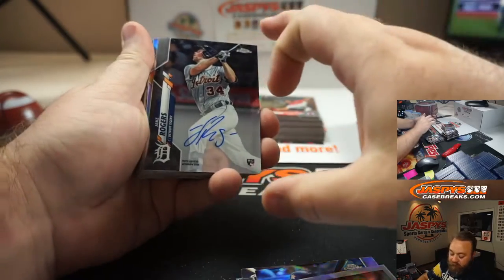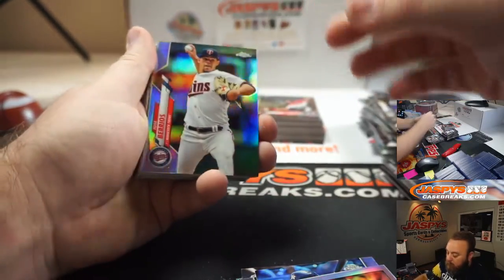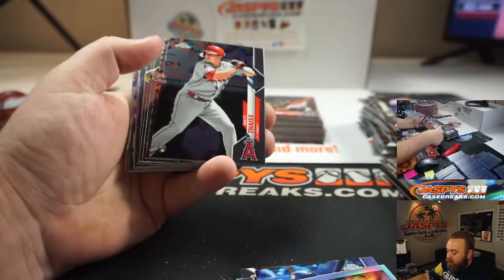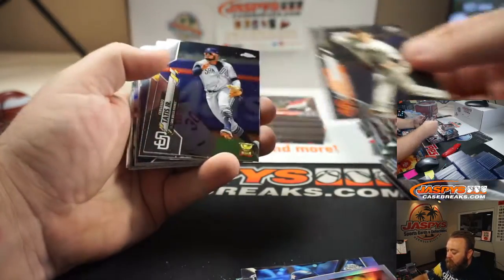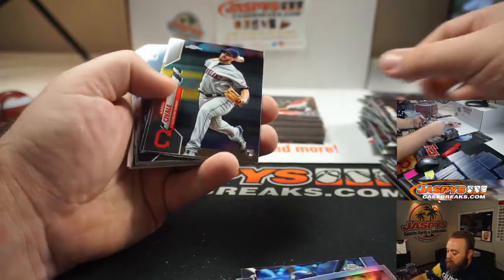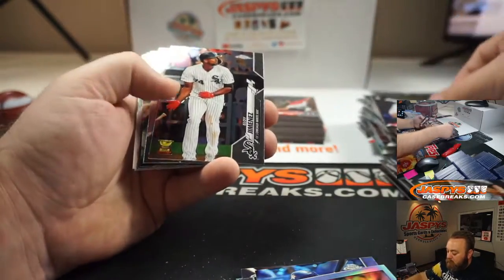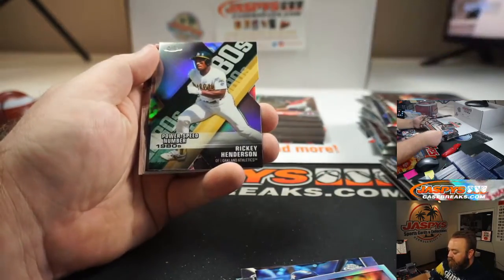Jake Rogers is your fourth auto. Jose Barrios, Refractor. Matt Boyd, Prism. Matt Theis. Logan Webb. Aaron Savalle. Williams Ostadio, Future Stars Refractor.